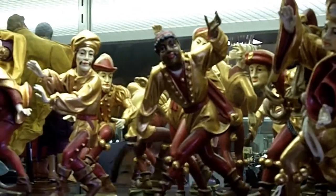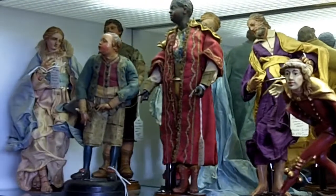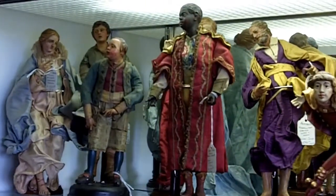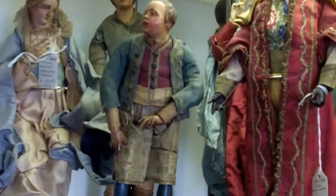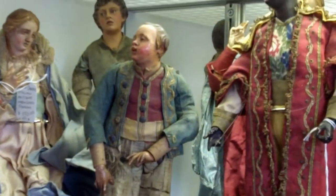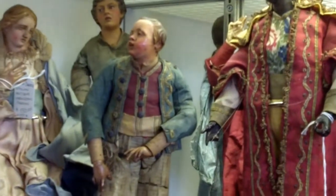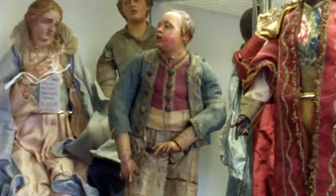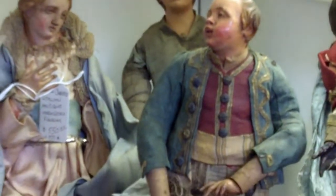Next to them, on the side over here, are antique Venetian Italian carvings, and they are also wood and gesso, all hand-painted, beautiful outfits, costumes that are made out of actual material. And these would be mostly nativity, or they call them creche figures. One can be collected, or the entire series can be collected.